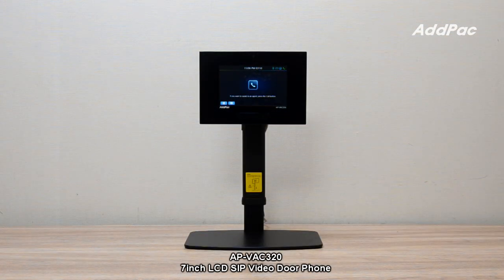APVH320 is a 7-inch LCD IP video intercom that provides video communication-based helper service using the Internet. APVH320 supports Gigabit Ethernet and Power over Ethernet, and supports the latest audio and video codecs including H.264.